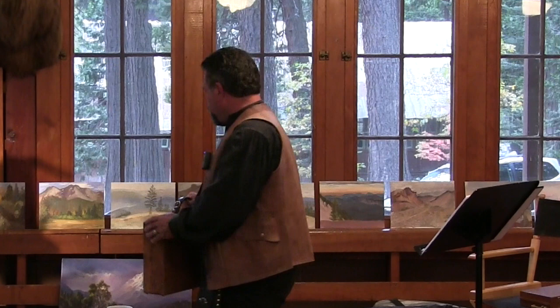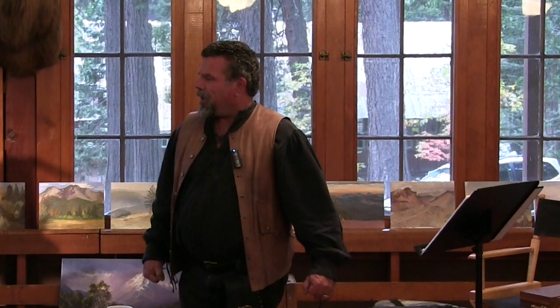All the other stuff becomes cumbersome. They don't make really good boxes like this anymore for sale, but you can buy vintage ones on eBay. This one is from about 1922 — it was given to me by an old artist who passed away.